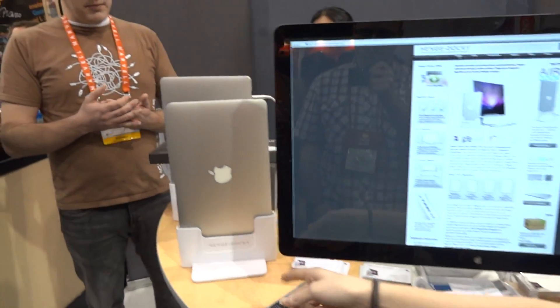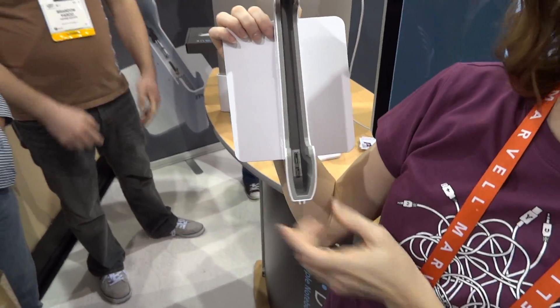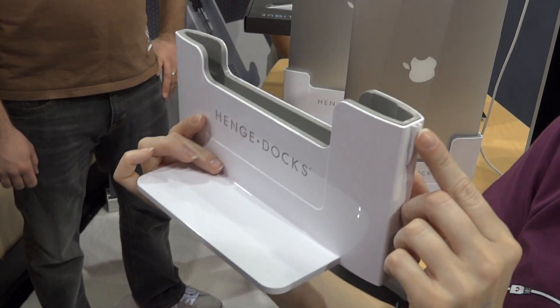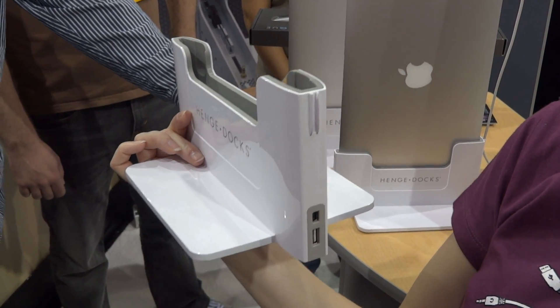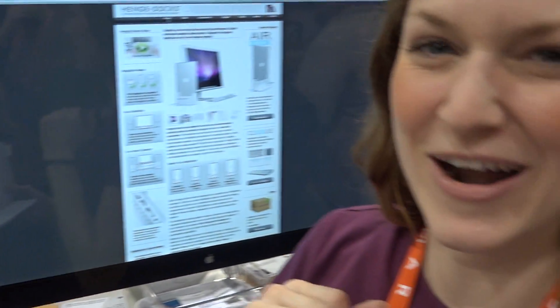These are the MacBook Air Docks over here — these are our brand new ones. These are the first to feature integrated ports. You just drop your MacBook in and then the ports pass through in the back. We've got a MagSafe adapter cable clip right here that holds your MagSafe with the docking station, so it stays with it and doesn't drop behind the desk.